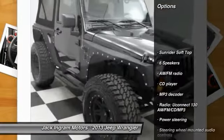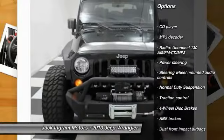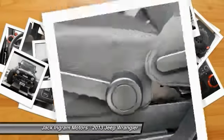Traction control, dual airbags, power steering, four-wheel disc brakes, center armrest, CD player, electronic stability control, compass, fog lights, trip computer.